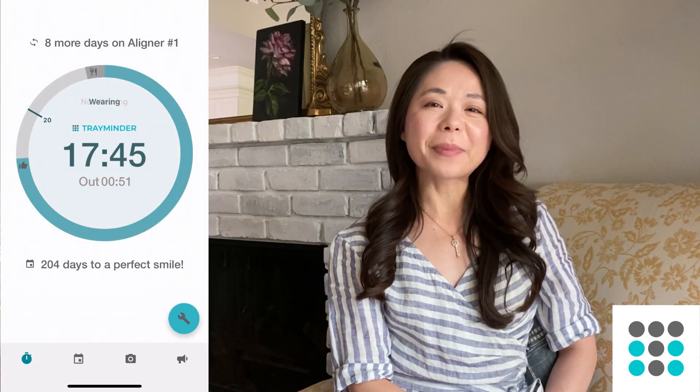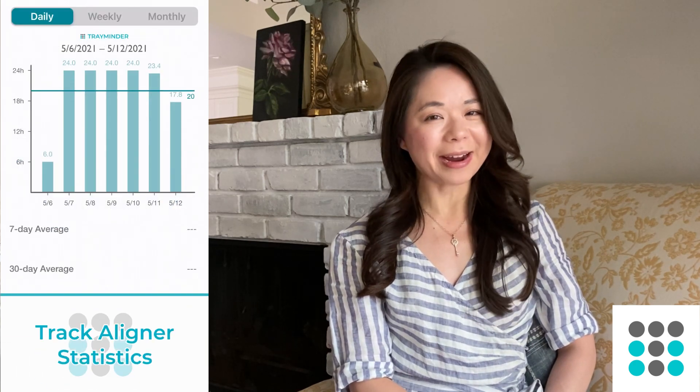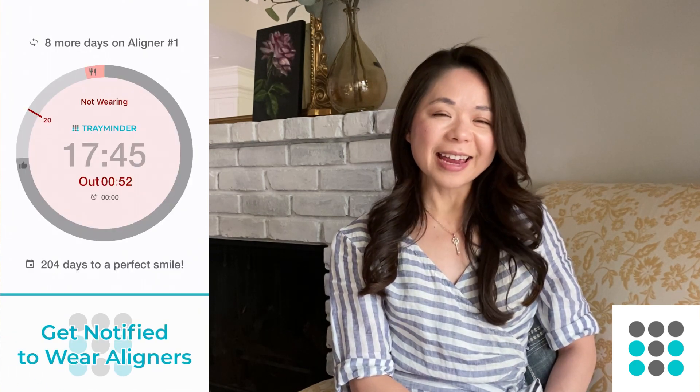Hi guys, this is Dr. Bailey. I'm a board-certified orthodontist as well as the co-founder of Treminder. Treminder is an app that I created to help my patients remember to wear and change their aligners. In today's video, I'm going to go over some common misconceptions in orthodontics. Let's get started.